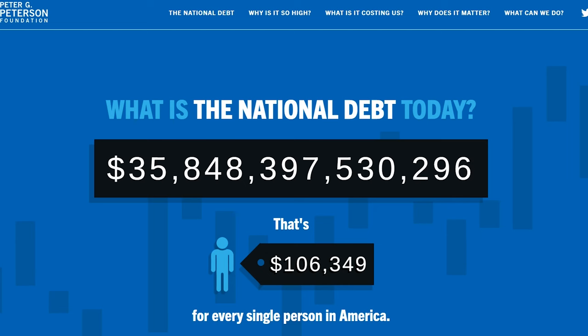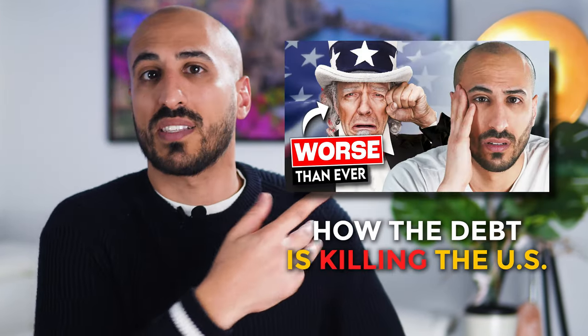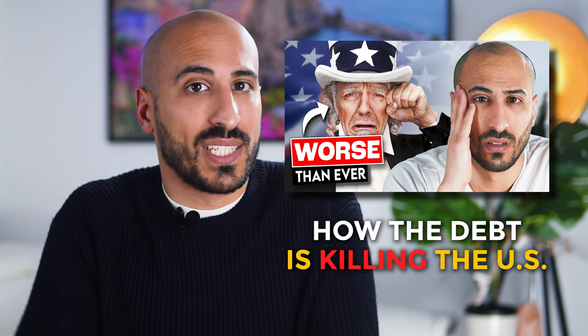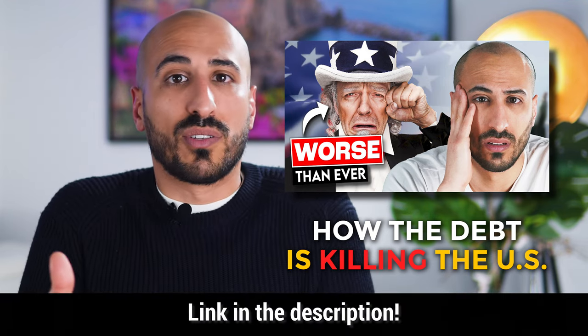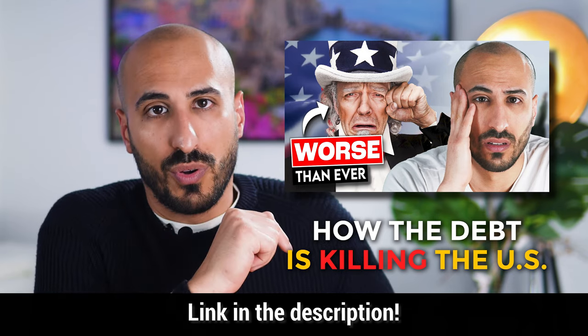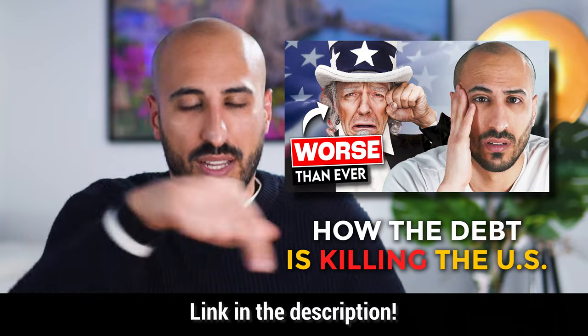This ETF is a solid choice for anyone looking to add stability to their investment portfolio while investing in the US, which is still one of the most promising countries. By the way, just last week I published an interesting video about the US national debt and how it's going to influence the US economy and stock market in the years to come — check it out from the link in the description.